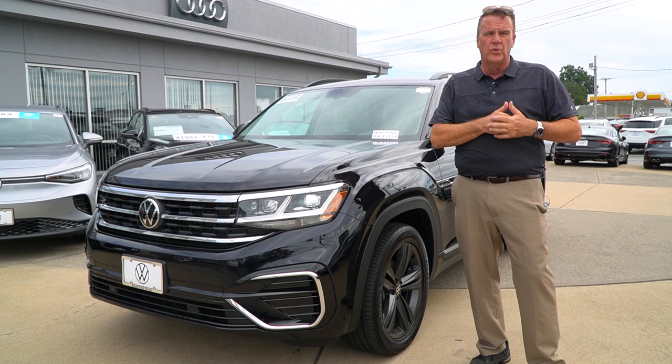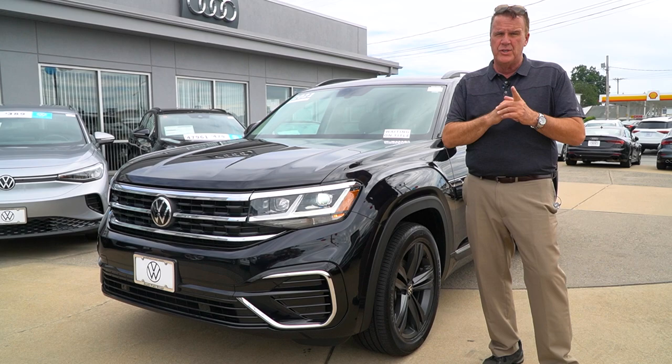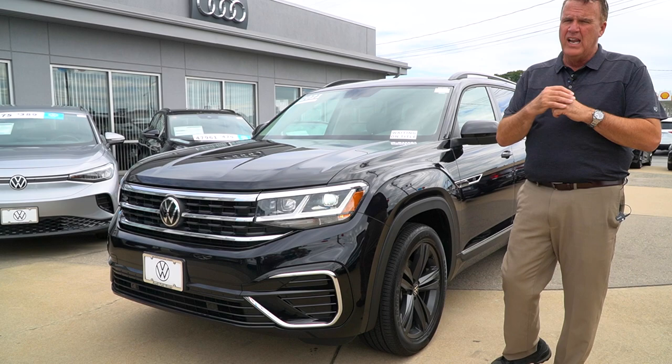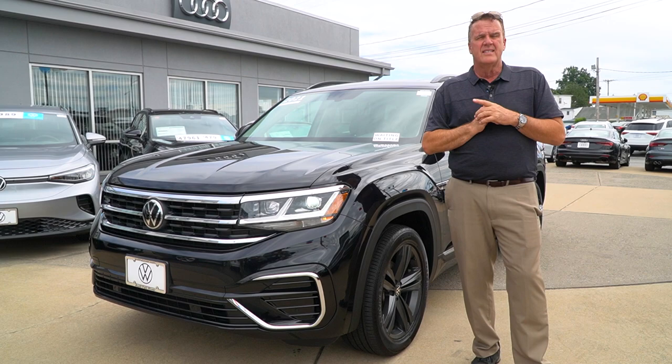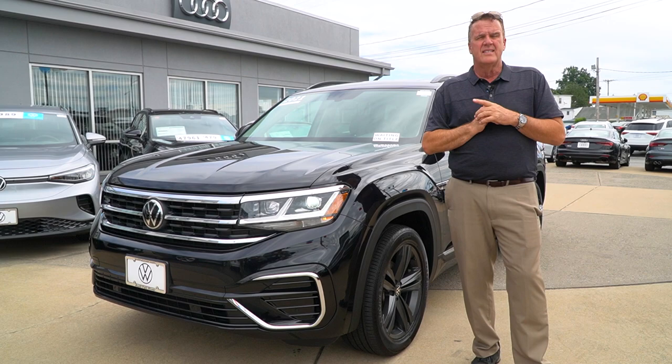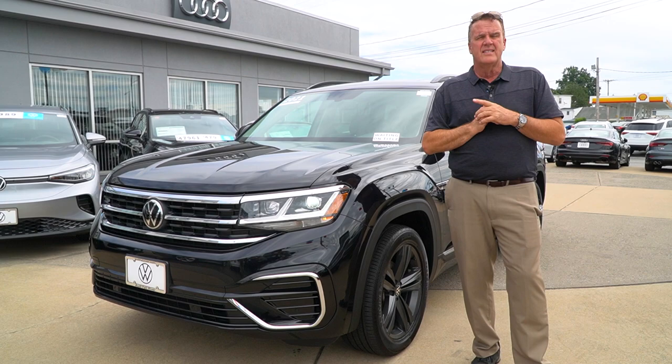That's a quick look at this beautiful 2021 Atlas SE with Tech R-Line. Come down and take this car for a ride. As I told you in the opening, I've been with Volkswagen a while and I've seen very few lease returns in this shape — 25,000 miles, it will be certified. Just got turned in last Saturday. Come down and take a look. Any questions, please reach out to me at 508-678-5555. My name is Sean — come down and we'll take it out for a ride.